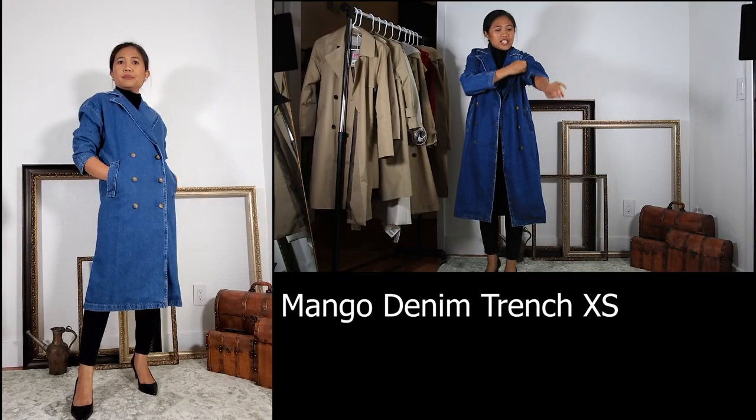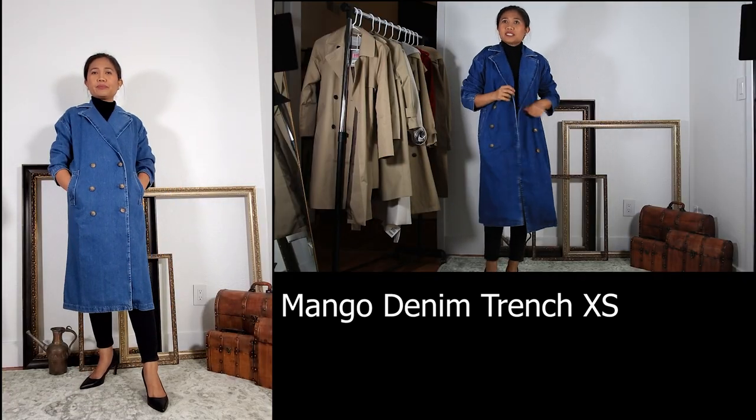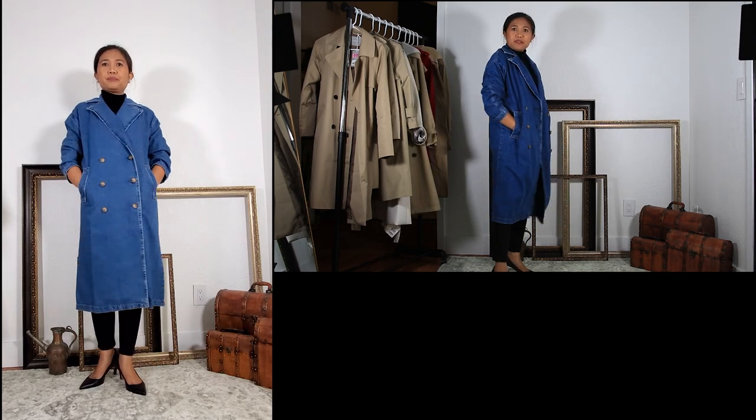This next trench coat is from Mango and it's made of a denim fabric.